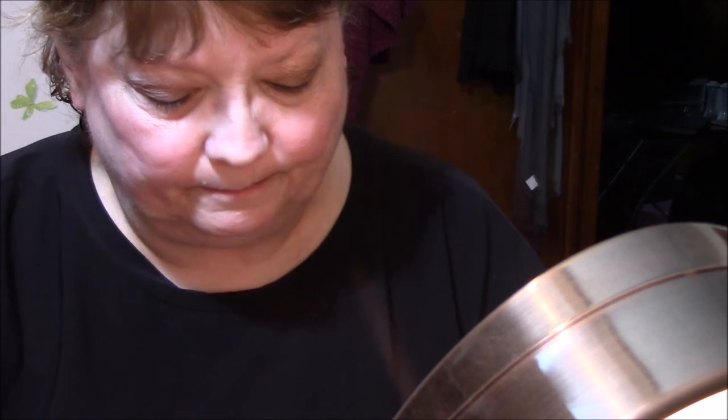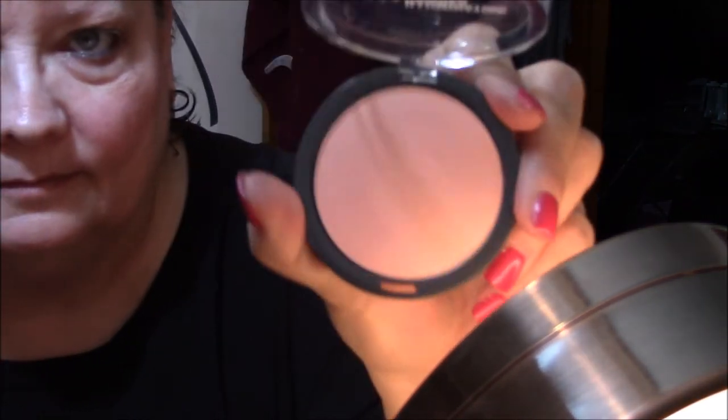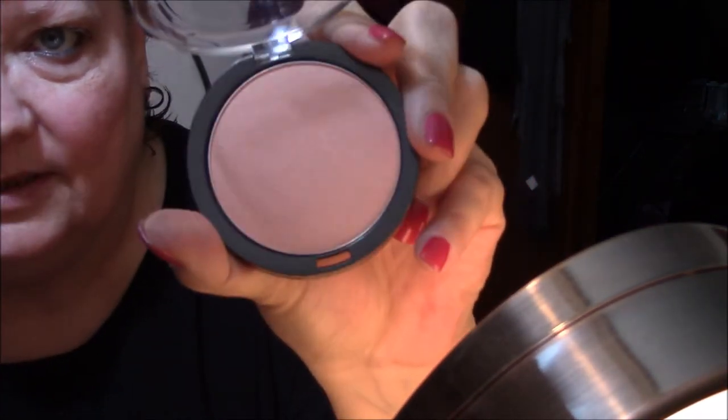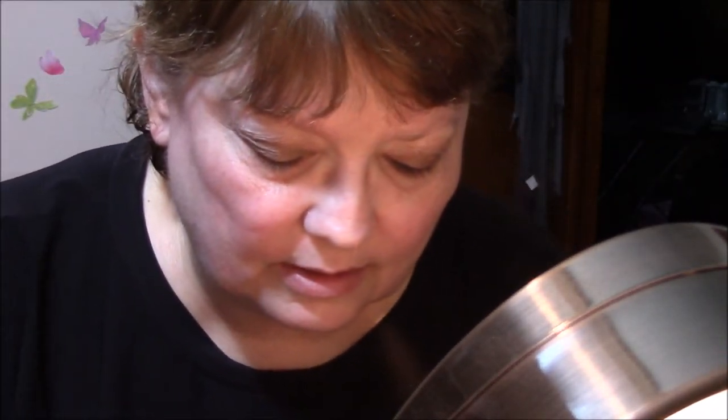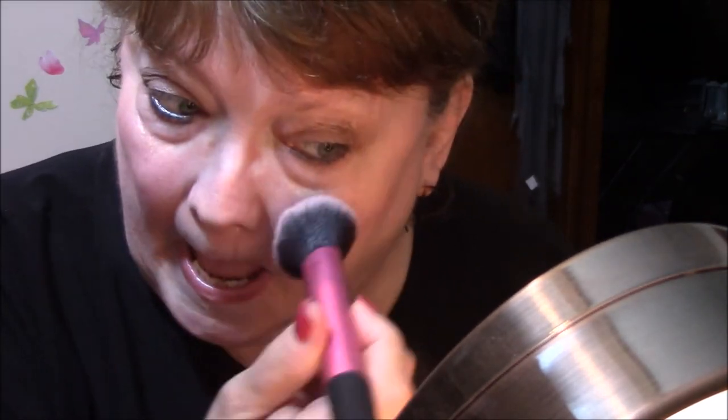And then I got the Ulta Illuminating Powder in Pink Diamond. Isn't that pretty? You can just see how much it glows. Pretty.